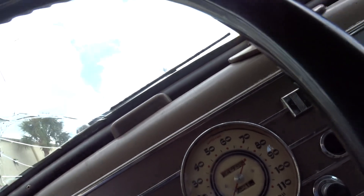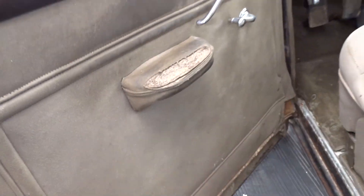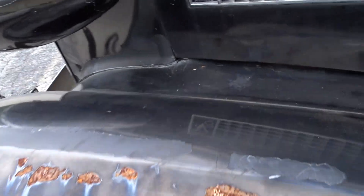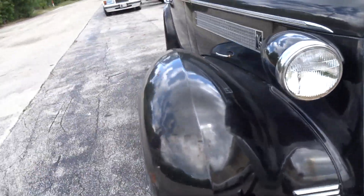There's the dash — clean. Shows 84,000 miles, but who knows. There are spots on the tops of both fenders. Yeah, look at the stance of it.